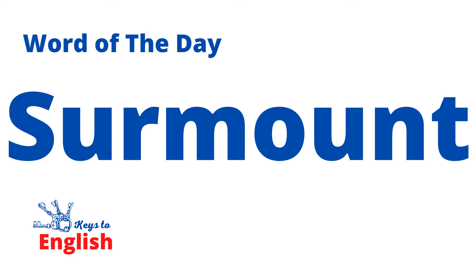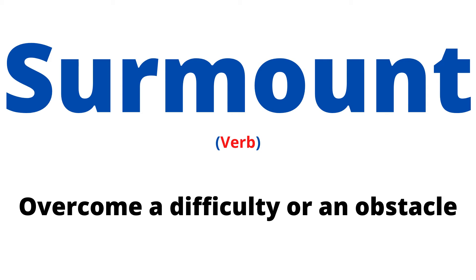Hello vocabulary lovers, today's vocabulary is going to be surmount. Surmount is a verb — it means to overcome a difficulty or an obstacle.